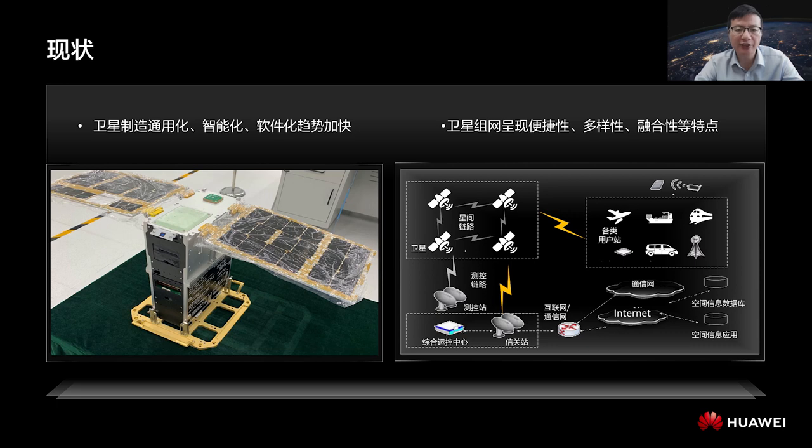Another trend is intelligence — GPU and NPU computing is now supported by satellite payloads. In addition, satellites are becoming increasingly software-based. Satellite payloads, including systems and software, can be called through APIs. The onboard computer enables interconnection between software using network ports. Another feature is that networking is becoming more convenient, diverse, and converged.